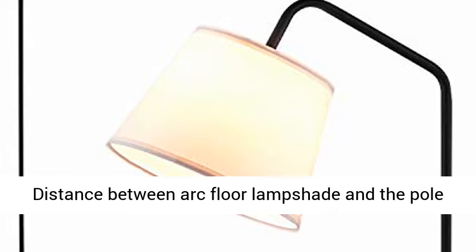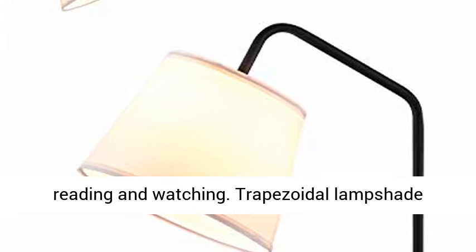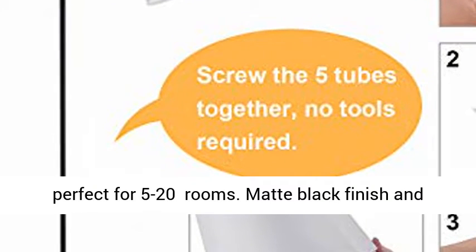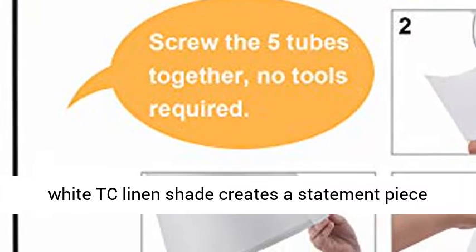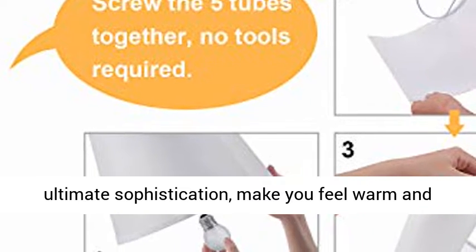Distance between Arc Floor Lamp Shade and the Pole is 60 degrees, which is in line with the habit of reading and watching. Trapezoidal Lamp Shade gathers the light and enlarges the lighting area, perfect for 5 to 20 rooms. Matte Black Finish and White TC Linen Shade creates a statement piece perfect for your home, showcasing simplicity as the ultimate sophistication, making you feel warm and cozy in any room from industrial to modern or traditional.